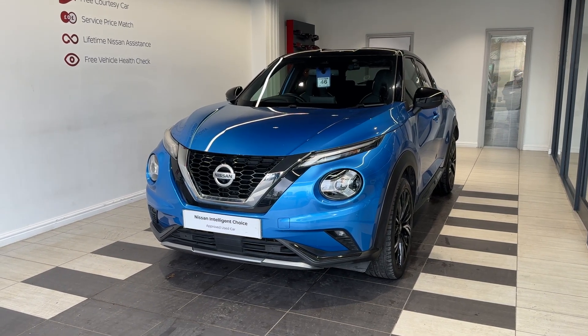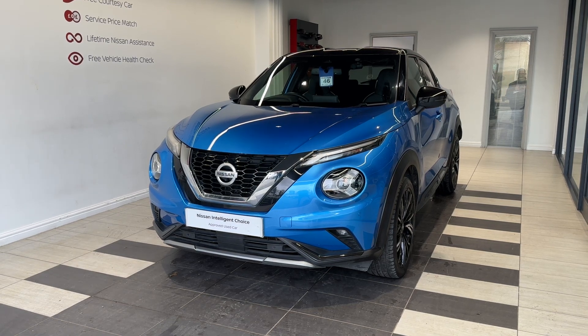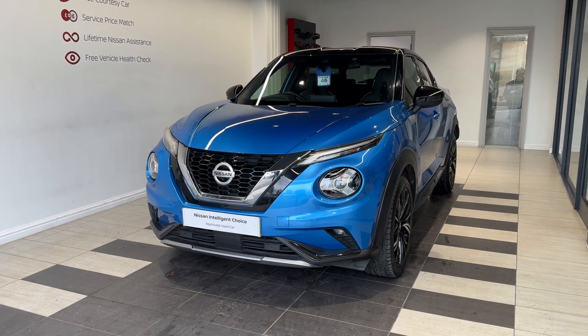Hello and welcome to Smith Nissan in Peterborough. Here we have a 2021 Nissan Duke 1.0L DigT Tecno Plus. It's a petrol automatic.